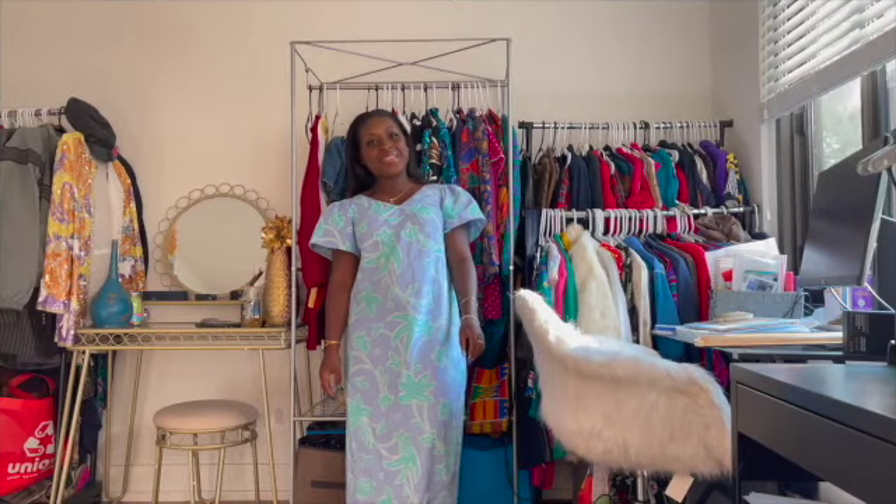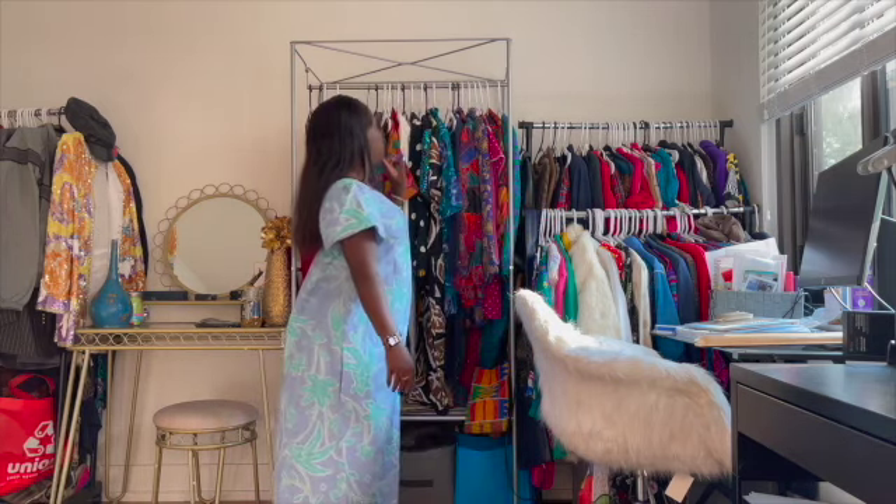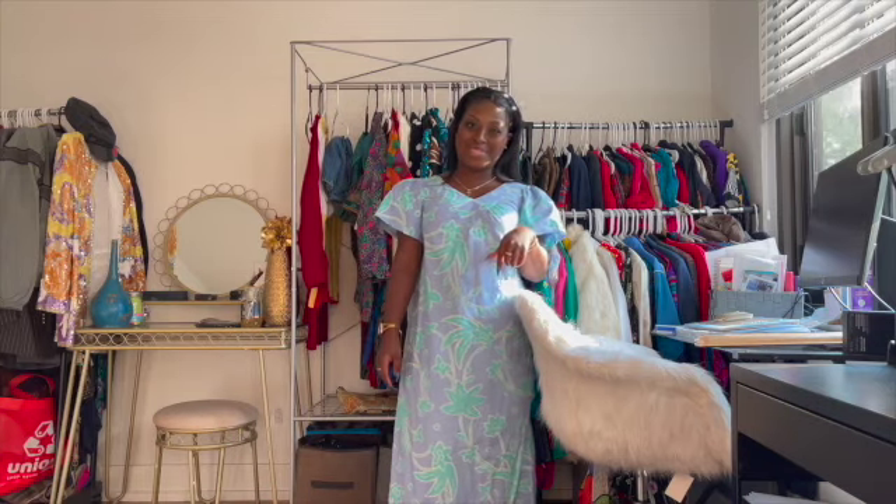Hey guys, so I'm back with another thrift haul. I have been thrifting but I have not been recording as much, so today I'm going to show you a few — well, a little bit more than a few — of the items that I got on my most recent thrift hauls.